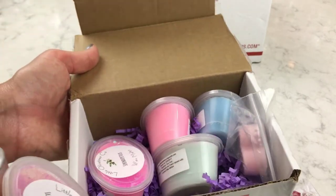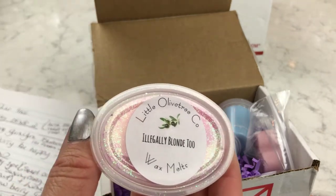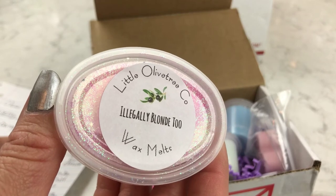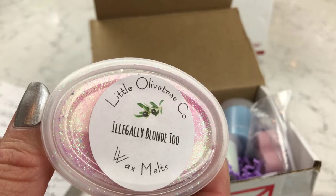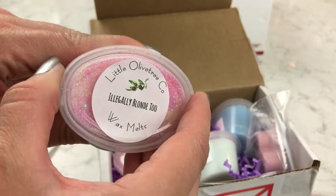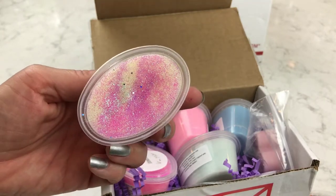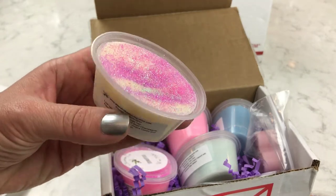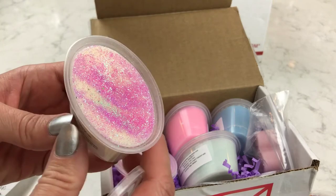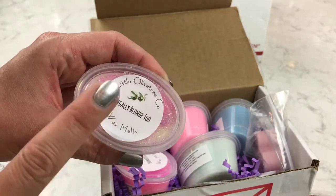I have already ordered a full-size sugar scrub in that scent because I loved it so much. That sample sugar scrub matched this wax scent — it's called Illegally Blonde 2. The scent profile is Lush Blonde Moment: iced champagne, raspberries, strawberries, grape candy, and bubble gum. It's really sweet, and what I smelled the most was the grape. Even before I totally opened this box I smelled that scent, and it was wonderful. I also ordered two more waxes with the scrub.